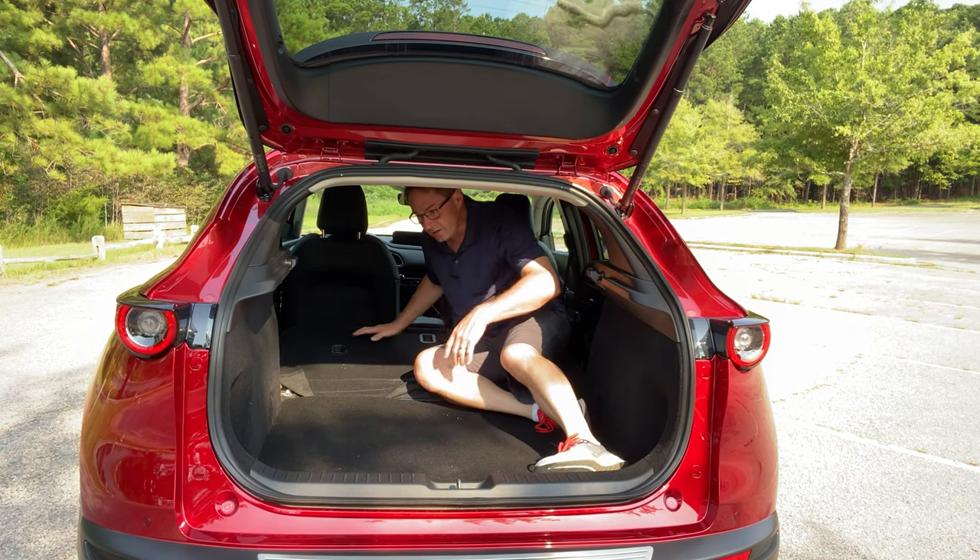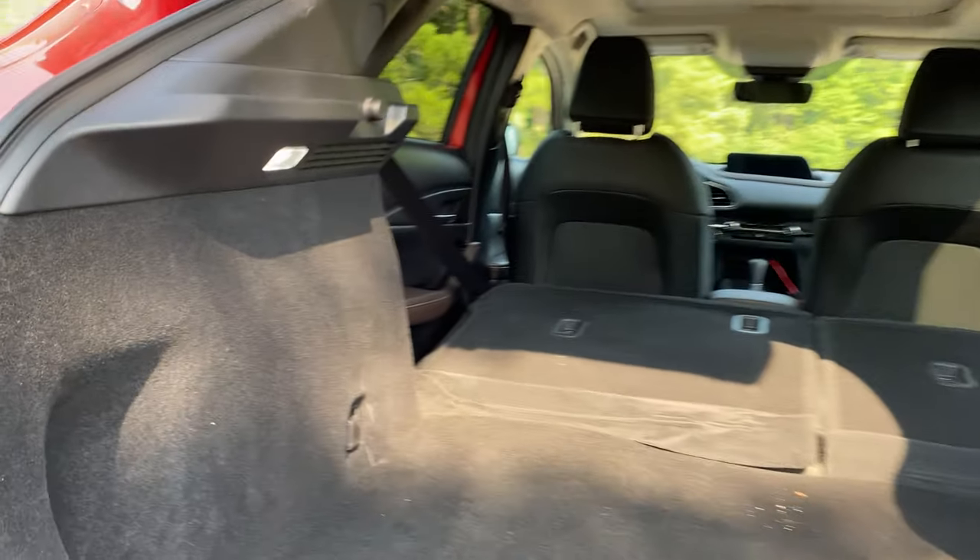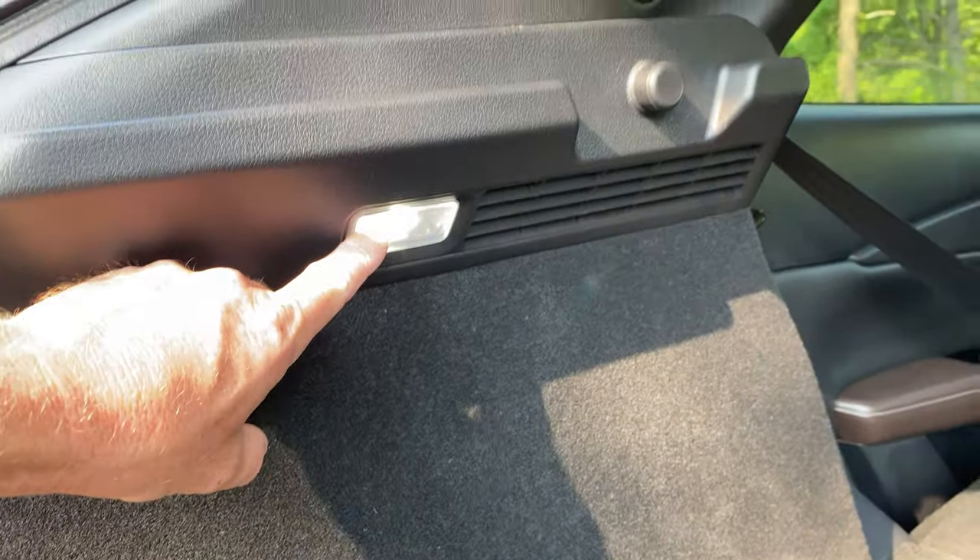It really opens up what you can do in this space. Some other things I notice - it's got some tie-down or strap-down points so that you can bungee things down, and there's an LED light back here.